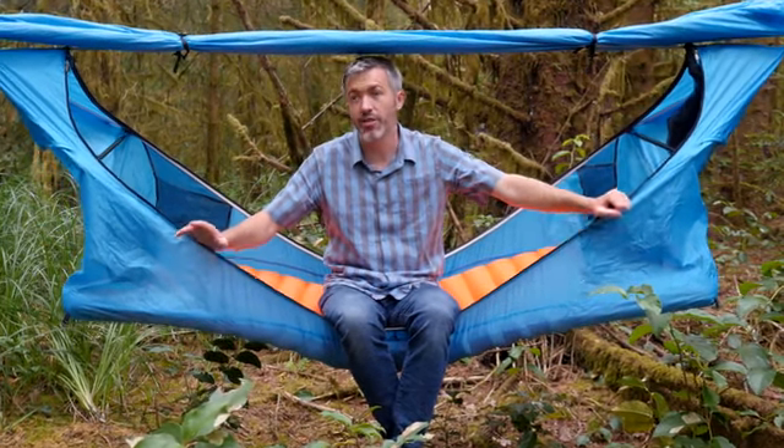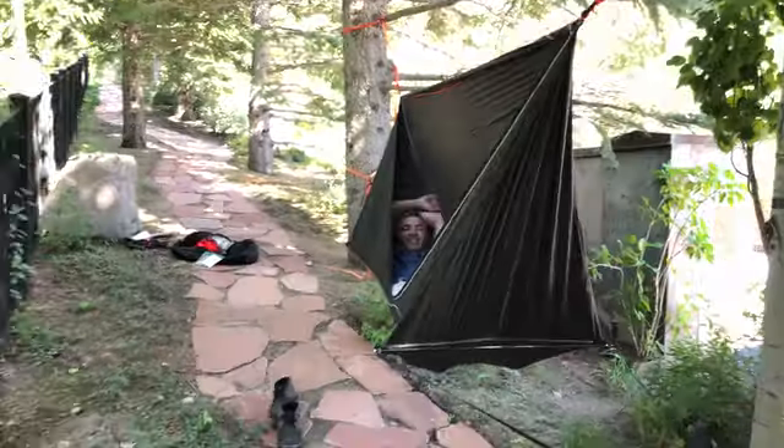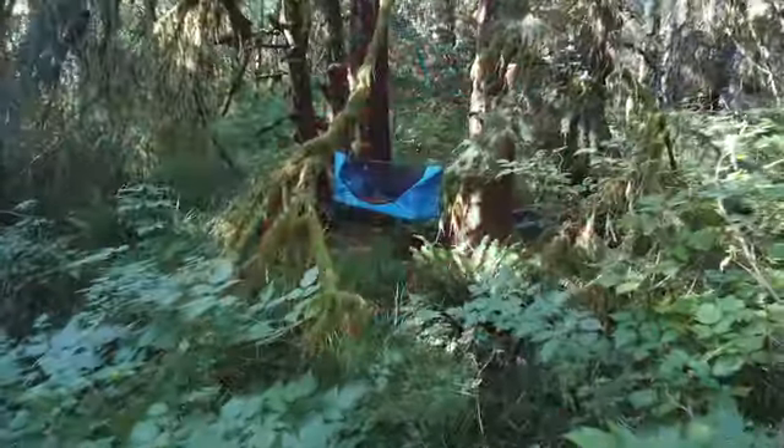I'm Derek, inventor of the Haven tent. One day I was sitting in a hammock and after about five minutes I thought it'd be so much more comfortable if my head and feet were lower and if I didn't have pressure on my sides. Well, that idea took me through many iterations until eventually I found my Haven.